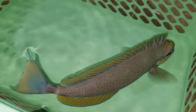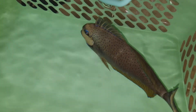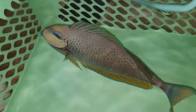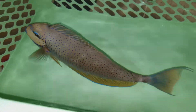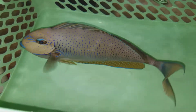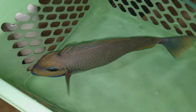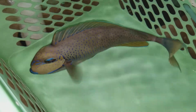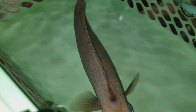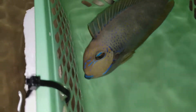Hey everyone, how you doing? It's Ed with the Reef Corner. That is gorgeous — nine inches, and it is already sold. I just want to show it off to the customer. Absolutely beautiful male Lamingue Red Sea. If you have any questions, 201-926-0536, call or text, or email me at sales@thereefcorner.com.